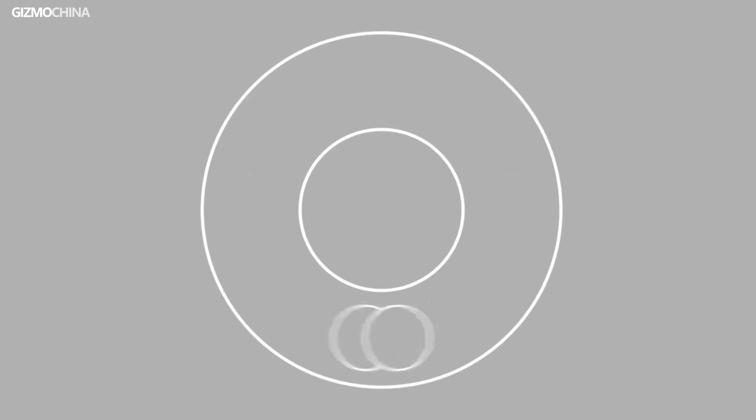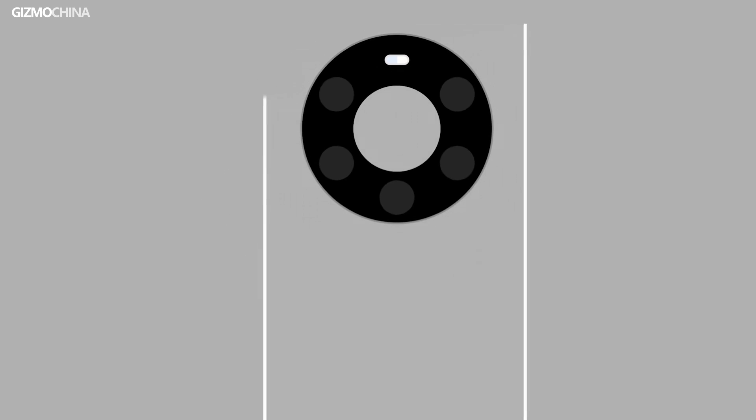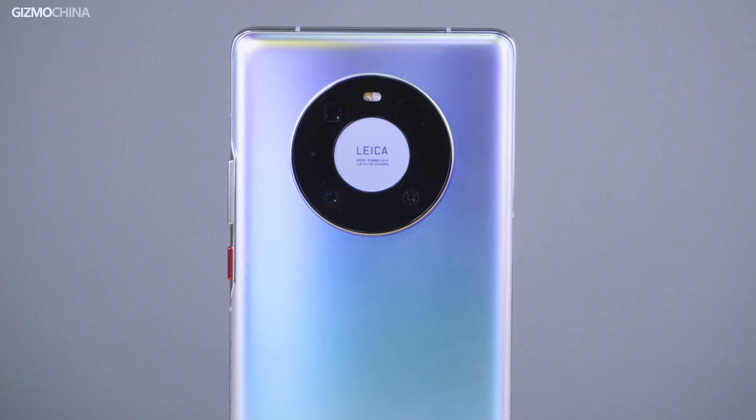Hello everyone, welcome to GizmoChina. A few weeks ago, we made a review video about the latest Huawei flagship, the Huawei Mate 40 Pro, which is powered by the Kirin 9000 chipset. At that time, we couldn't really assess its true performance potential due to software limits, but today we are going to specifically talk about its performance.